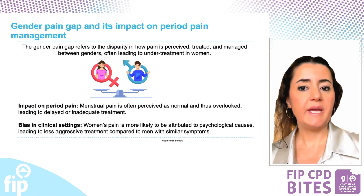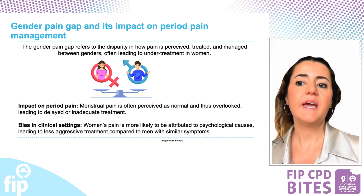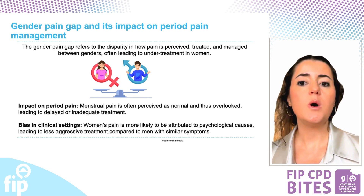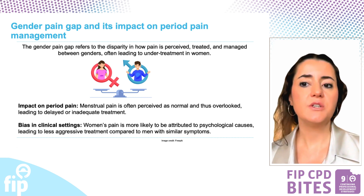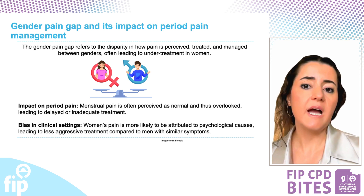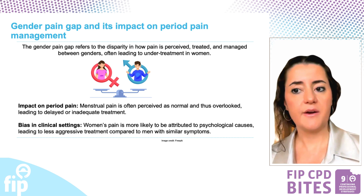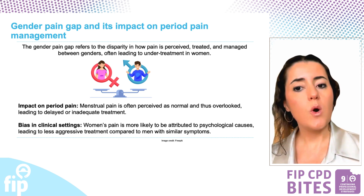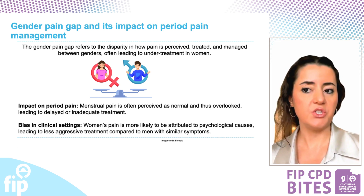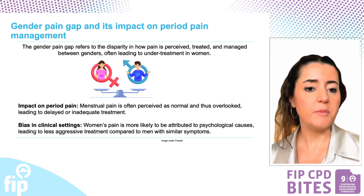The gender pain gap highlights a critical disparity in how pain is perceived and treated between genders, often resulting in women experiencing under-treatment. Specifically, menstrual pain is frequently normalized and dismissed, leading to delays or inadequate care. Additionally, in clinical settings, women's pain is more commonly attributed to psychological issues rather than being treated aggressively, unlike similar symptoms in men.